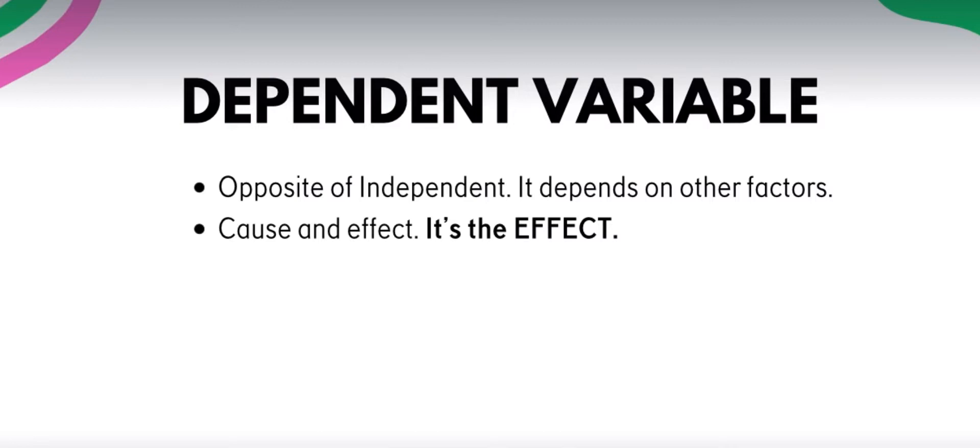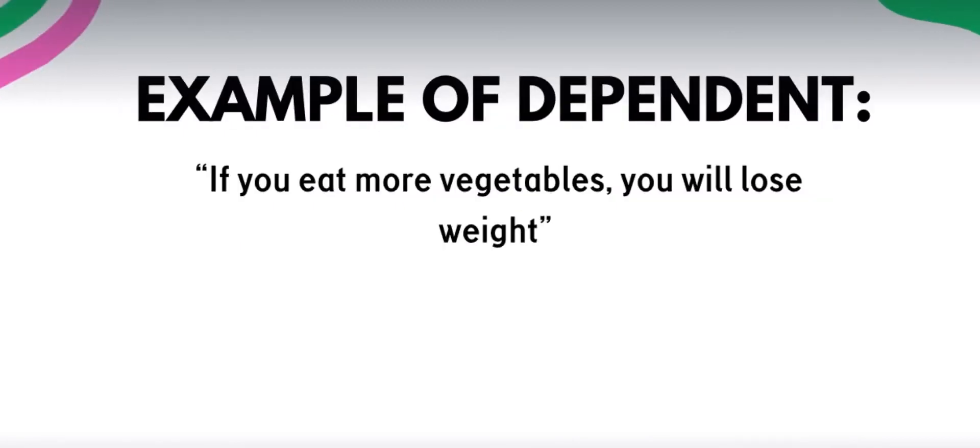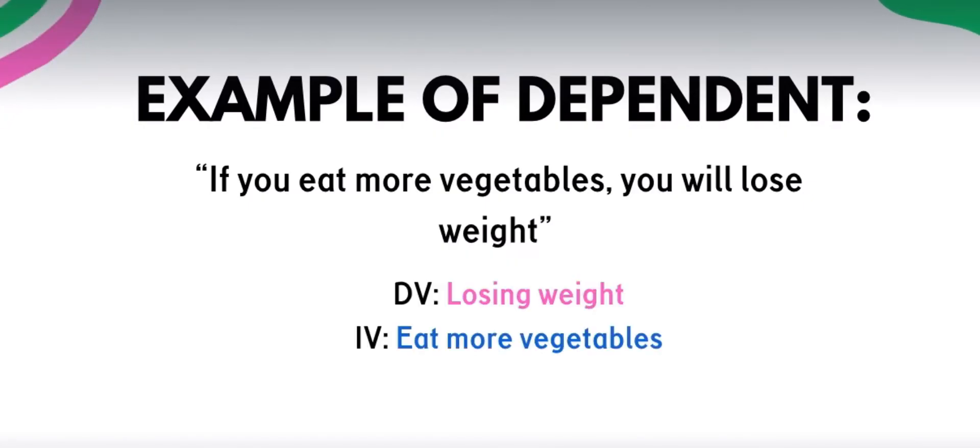Dependent variable is the opposite — it depends on other factors. Sa cause and effect, it's the effect — ito yung resulta. Example: 'If you eat more vegetables, you will lose weight.' Alin dito yung dependent? Losing weight — then you are correct. When you eat more vegetables, you will lose more weight. Losing weight is the effect of the cause, which is eating more vegetables. Kasi yung pag-lose weight mo, hindi naman sya makaka-apekto sa pagkain mo ng vegetables. That is the dependent and independent variable.